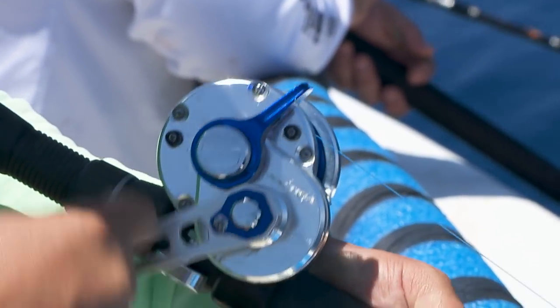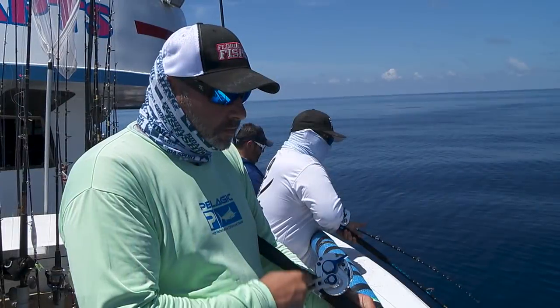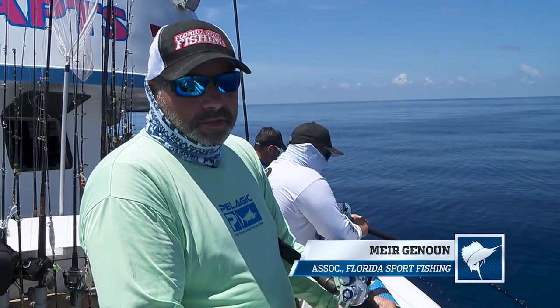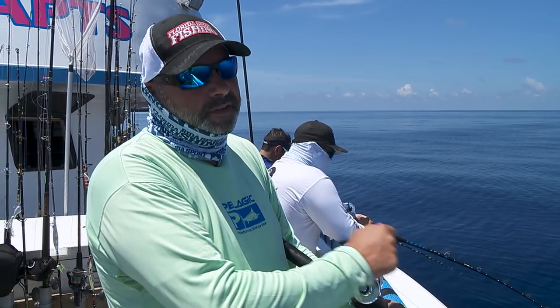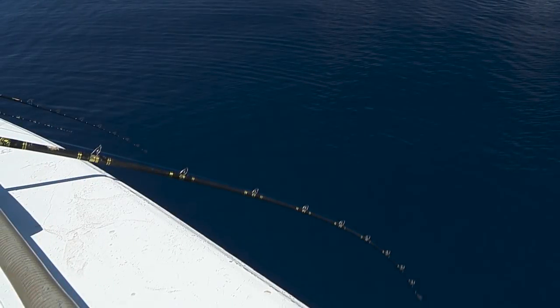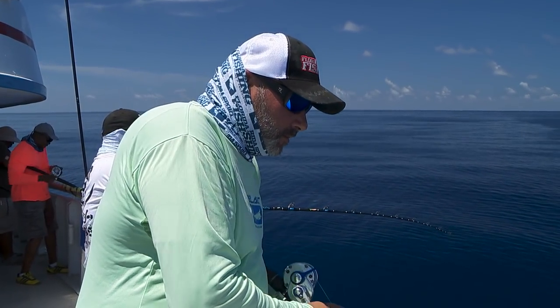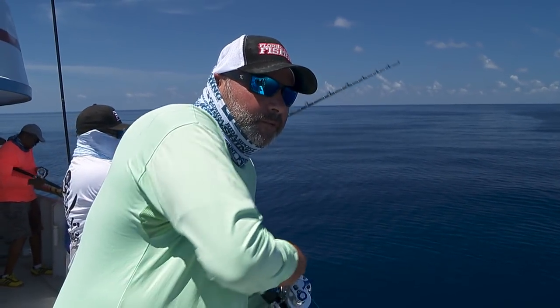You have to pace yourself when reeling up a fish from 750 feet. You got that right. Chicken rig on the bottom — one squid and one chunk of goggle eye. You definitely need a fast reel that can hold a lot of line for dropping down in 700 feet of water.